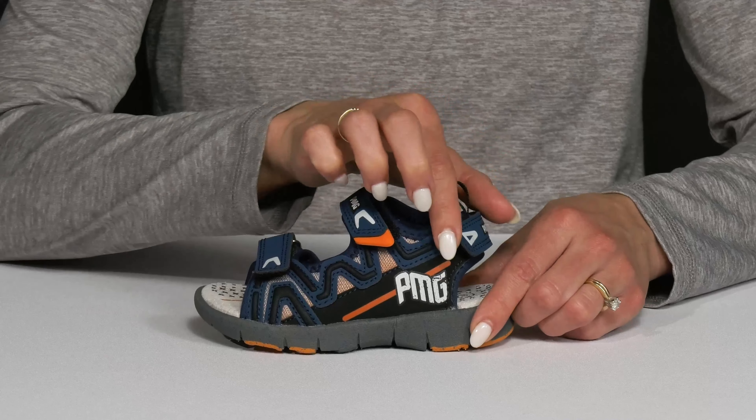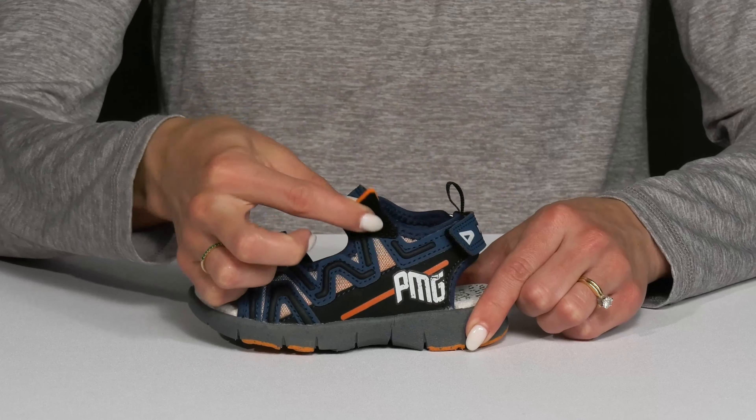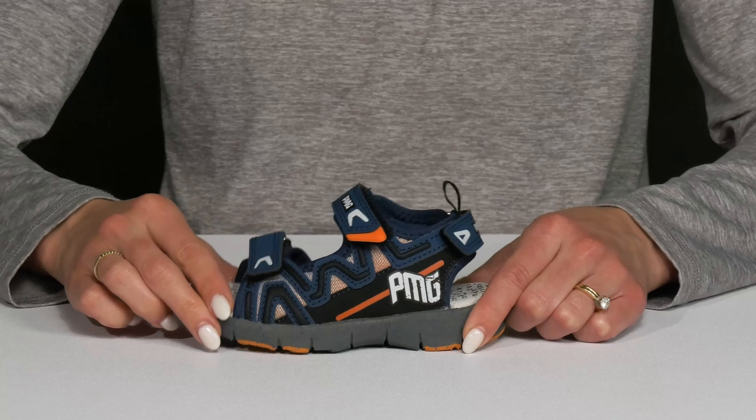They have three points of adjustability. All straps have hook and loop closures, so that is super easy and convenient to use.